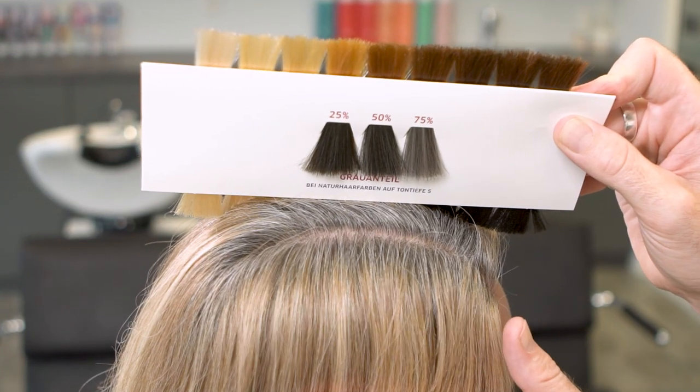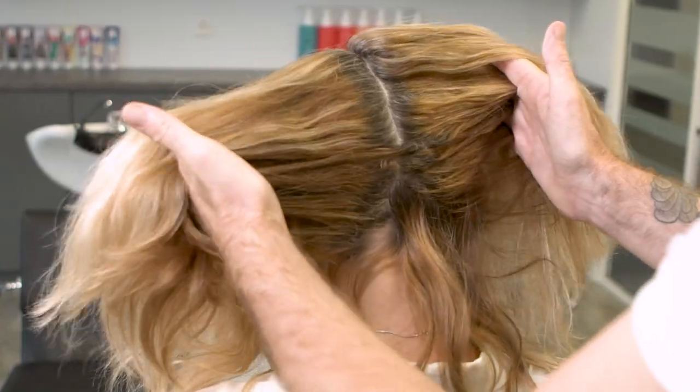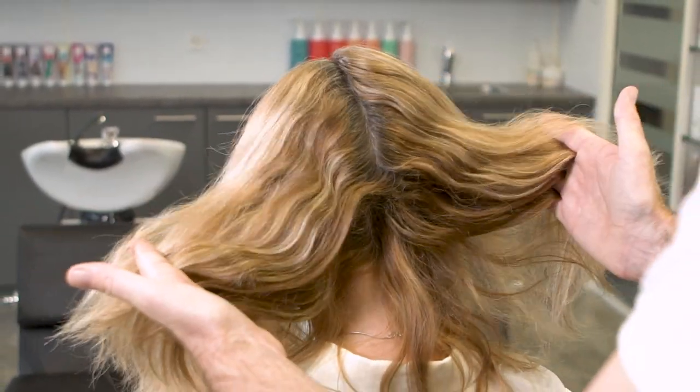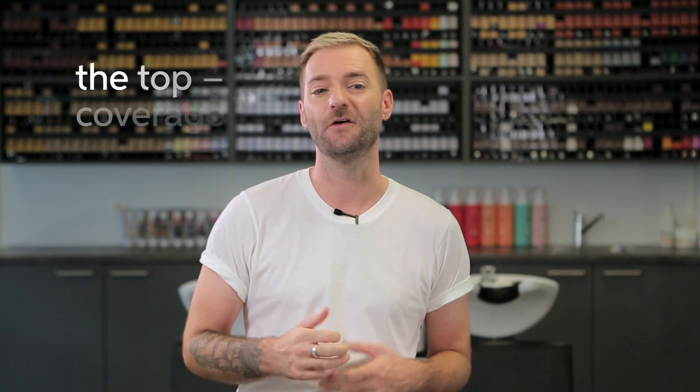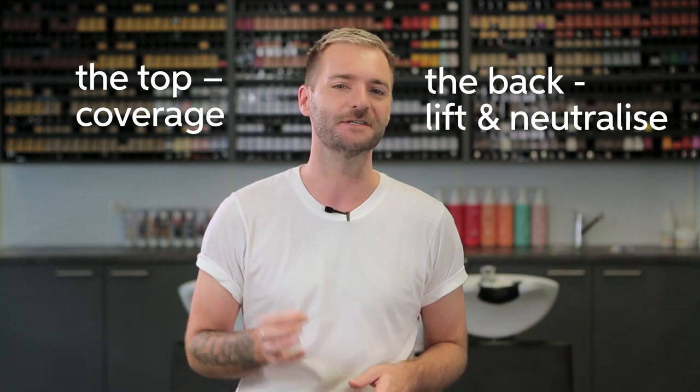Here on Beatrice's hair you can see she has a higher percentage of grey through the top and the sides, and actually at the back barely any at all. So I know that on the top I need to concentrate with coverage and on the back it's more about lift and neutralizing the exposed underlying pigment.